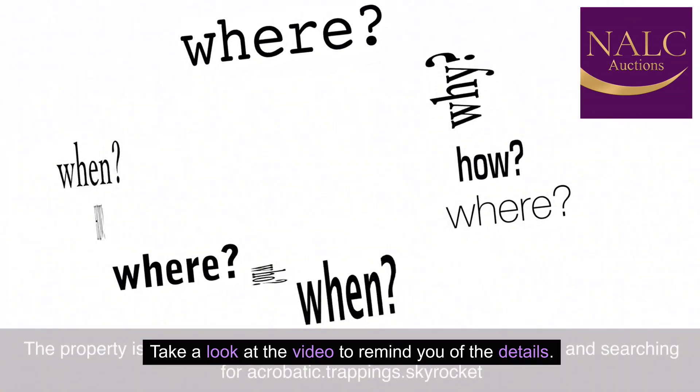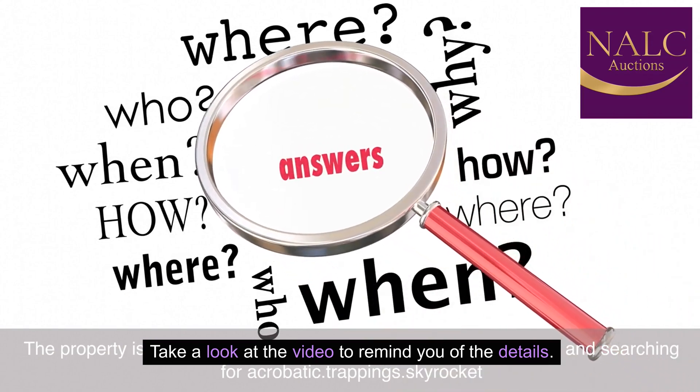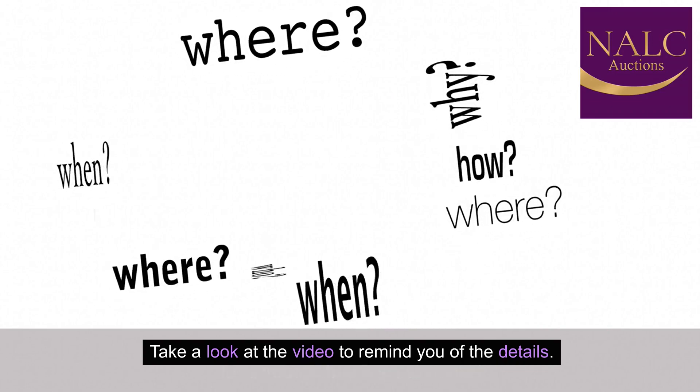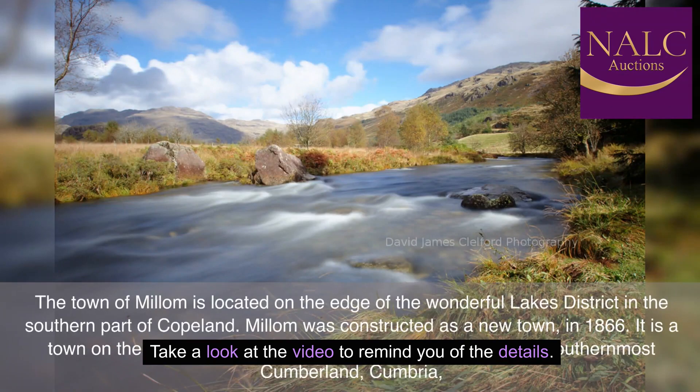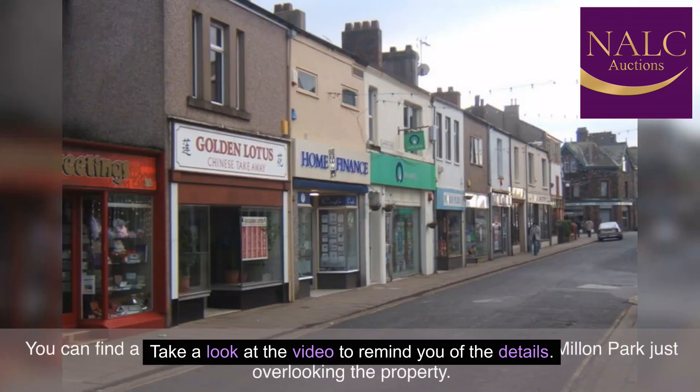The property is easy to find by using our What3Words system and searching for 'acrobatic trappings skyrocket'. The town of Millom is located on the edge of the wonderful Lake District in the southern part of Copeland. Millom was constructed as a new town in 1866. It is a town on the north shore of the estuary of the River Duddon in southernmost Cumberland, Cumbria. You can find a range of small local shops and amenities, including Millom Park, just overlooking the property.